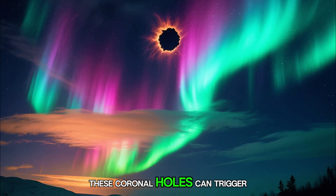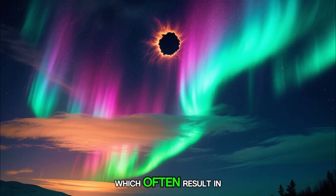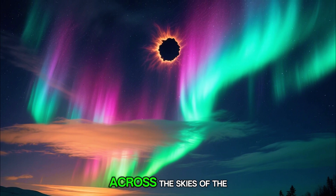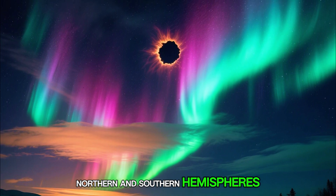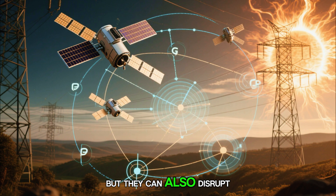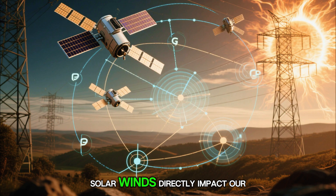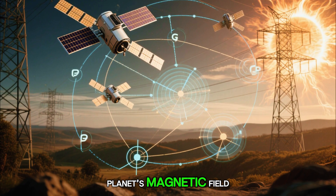These coronal holes can trigger intense geomagnetic storms, which often result in stunning aurora displays — those colorful lights dancing across the skies of the northern and southern hemispheres. But they can also disrupt satellite communications, GPS systems, and power grids if the solar winds directly impact our planet's magnetic field.